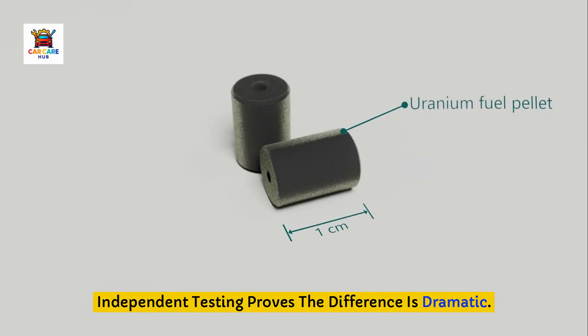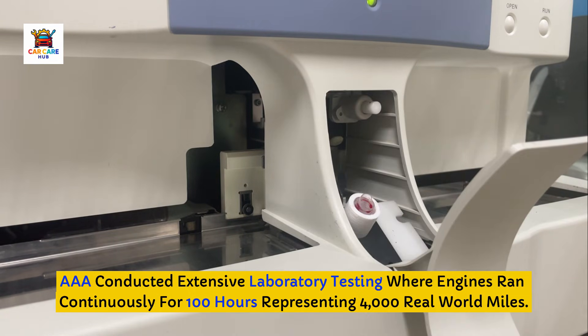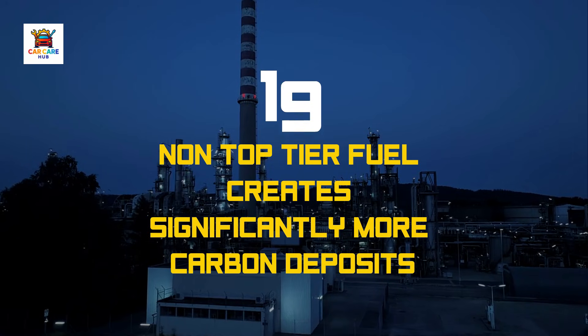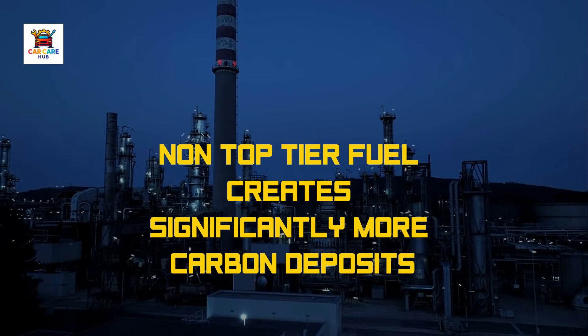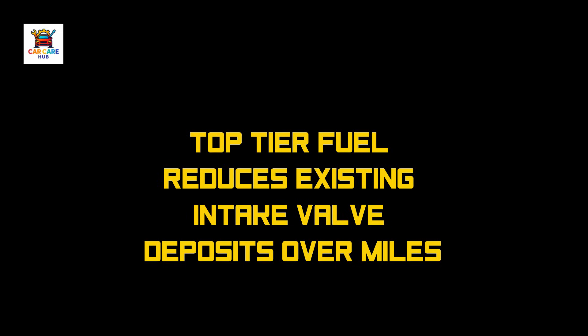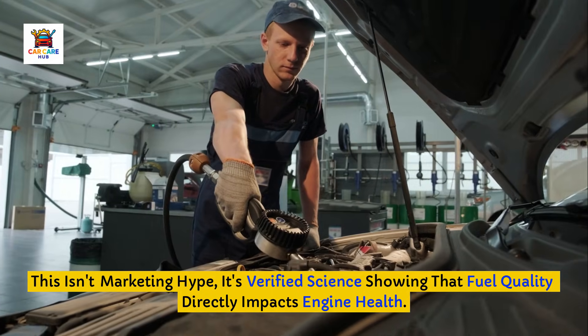Independent testing proves the difference is dramatic. AAA conducted extensive laboratory testing where engines ran continuously for 100 hours, representing 4,000 real-world miles. The results were clear: non-top-tier gasoline created 19 times more carbon deposits than top-tier certified fuel. Additional testing showed that top-tier gasoline can actually have a cleansing effect, reducing existing intake valve deposits by 45 to 72 percent when used over 5,000 miles. This isn't marketing hype — it's verified science showing that fuel quality directly impacts engine health.